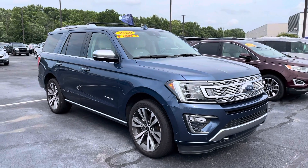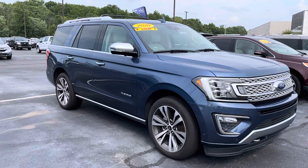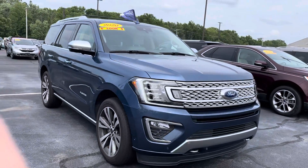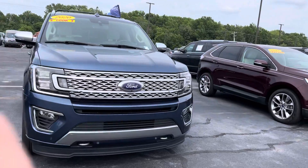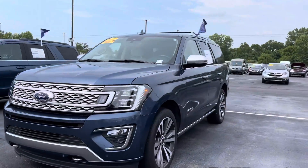Hey Roxanna, this is JB over at Bill Estes Ford. I wanted to give you a quick walk around tour of the 2020 Expedition that you had inquired about online. 22,000 miles on it. It is a Platinum. You can see it's got the gorgeous blue color to it.